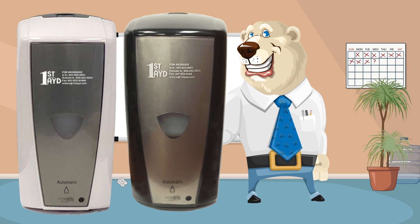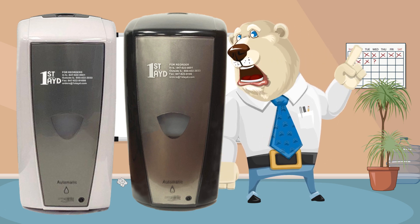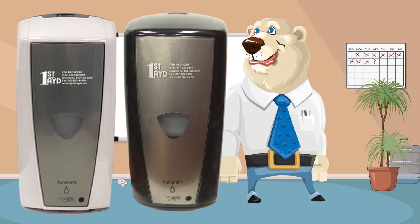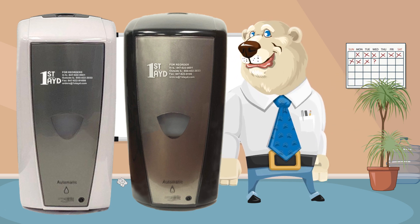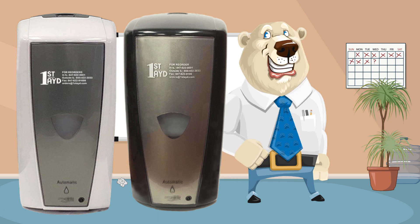The electronic bulk foam soap dispenser offers automatic touchless operation and easy maintenance, available in black or white. The unit features ABS plastic construction and three dispense settings.